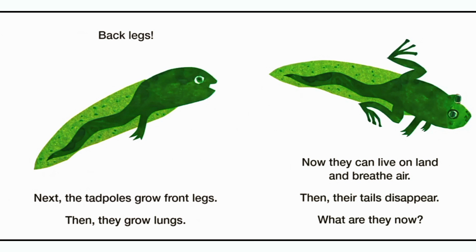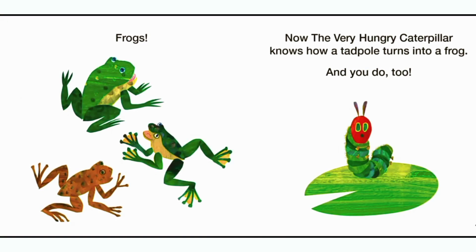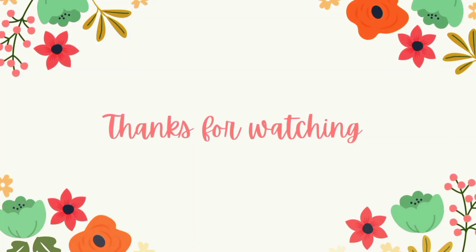Next, the tadpoles grow front legs. Then they grow lungs. Now they can live on land and breathe air. Then their tails disappear. What are they now? Frogs. Now the very hungry caterpillar knows how a tadpole turns into a frog. And you do too. The end. Bye!